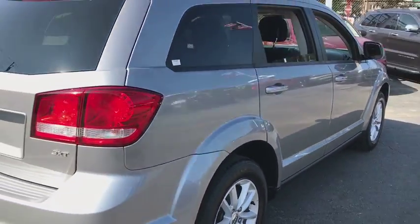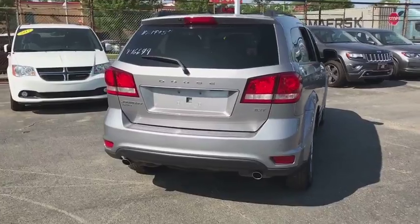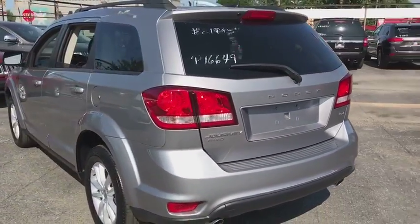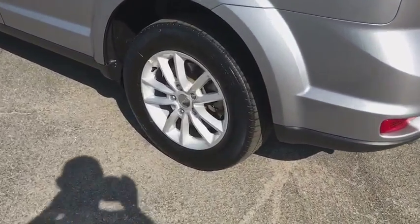This vehicle has less than 45,000 miles. Here are some of this vehicle's great options: traction control, anti-lock braking system, keyless entry, stability control, all-wheel drive, steering wheel audio controls, power steering.